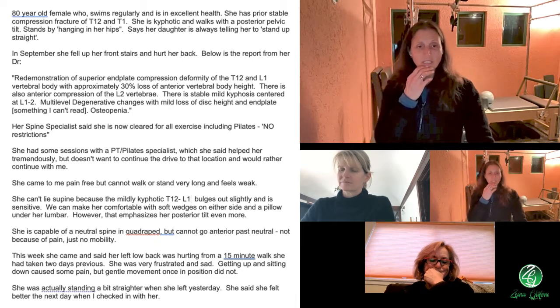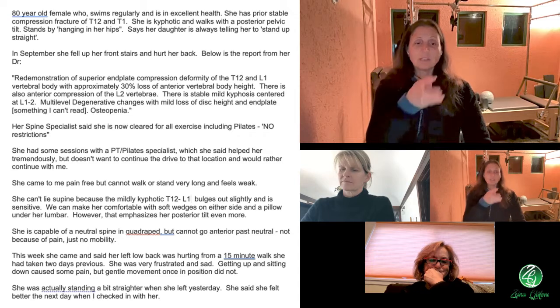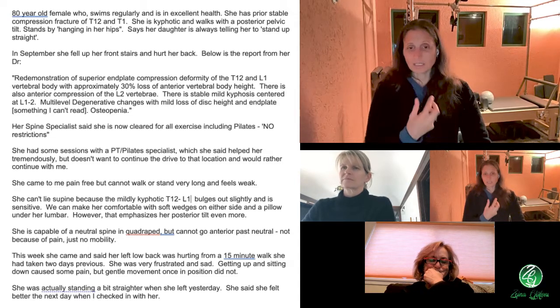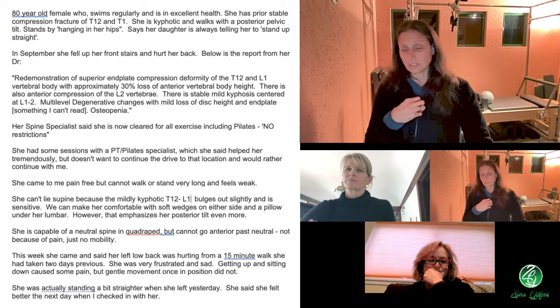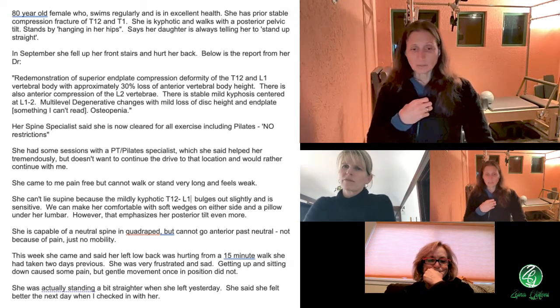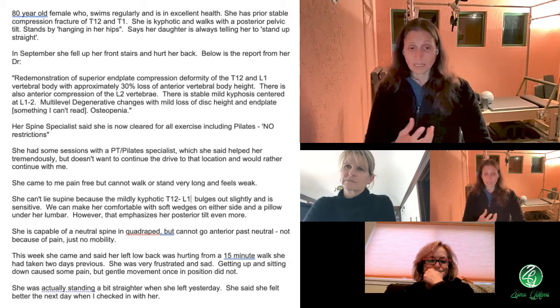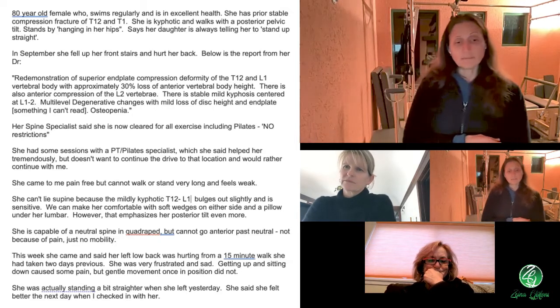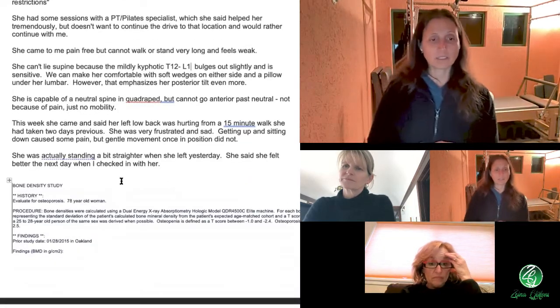This week she came and said her left lower back was hurting from a 15-minute walk she had taken two days ago. She's frustrated and sad. Getting up and sitting down caused some pain, but gentle movement once in position did not. She was actually standing a bit straighter when she left, and she said she felt better the next day when I checked with her, which is great and amazing.